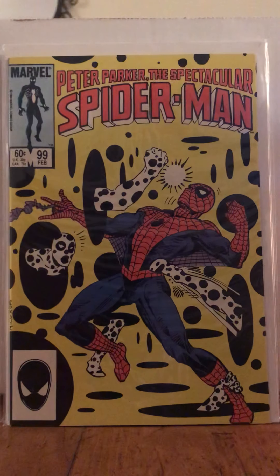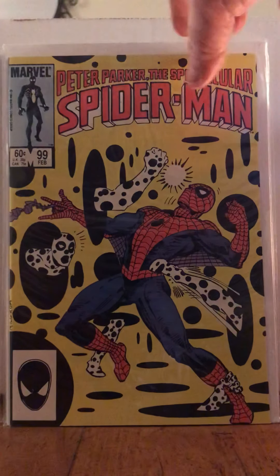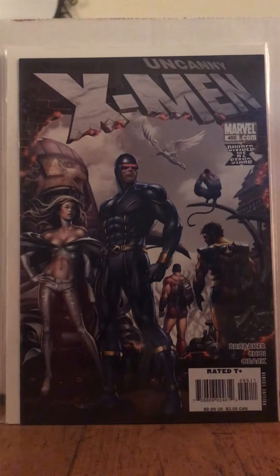Peter Parker's Spectacular Spider-Man 99. If you guys see 99, 100, and 101, there's a very polka-dotty, black-and-white-y kind of scene — you know what I mean if you know those books. I got 99, but they had 100 as a 2019 issue, so the 50% off did not apply.